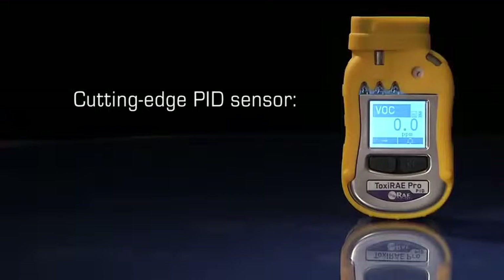Featuring Ray System's cutting-edge PID sensor, the Toxiray Pro PID can promptly detect and accurately monitor over 300 volatile organic compounds.